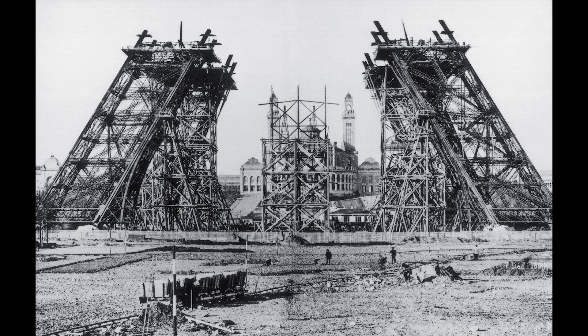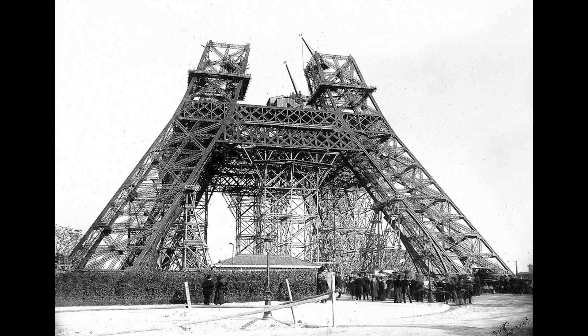Next, we have a rare photograph of the Eiffel Tower under construction. Taken in the late 1880s, this photograph showcases the remarkable feat of engineering that would become a global icon. It's a testament to human ingenuity and ambition.